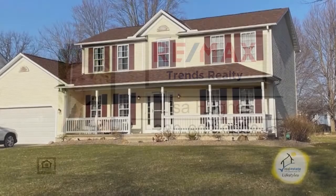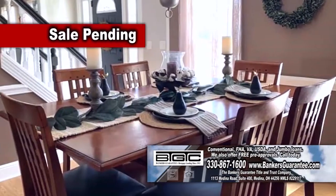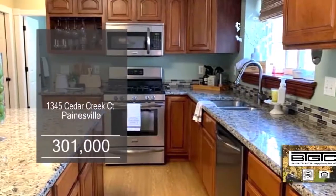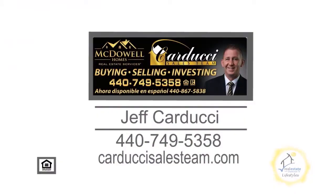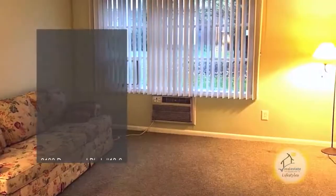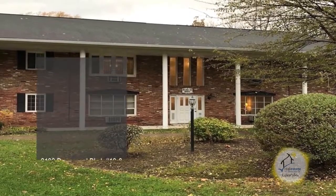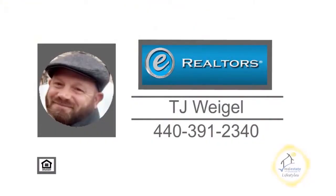This updated home in Painesville features four bedrooms and two and a half baths. Upon entering the front door, you'll find a formal dining room. The living room has bamboo flooring and a gas fireplace. The kitchen offers granite counters and stainless steel appliances. The huge deck has a six-person hot tub that overlooks the backyard and the pool. Contact Jeff Carducci for more information. The first-floor condominium in Mentor offers one bedroom and one bath. The floor plan includes a large living room with carpeting. The kitchen offers ceramic tile flooring and all the appliances remain. This home is close to restaurants, shopping, schools, and more. For further details on this condo for rent or to own, contact TJ Weigel.